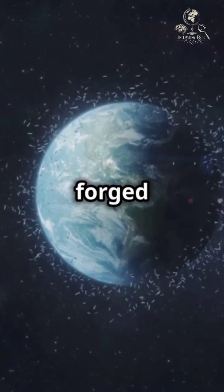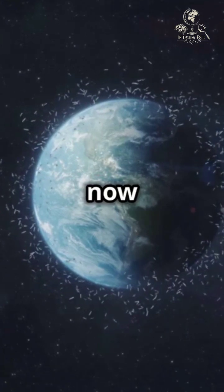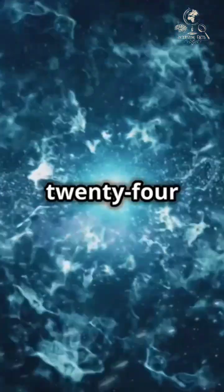These elements, forged in stellar cores, are now part of Earth and everything on it. WR-124 is a fleeting force.